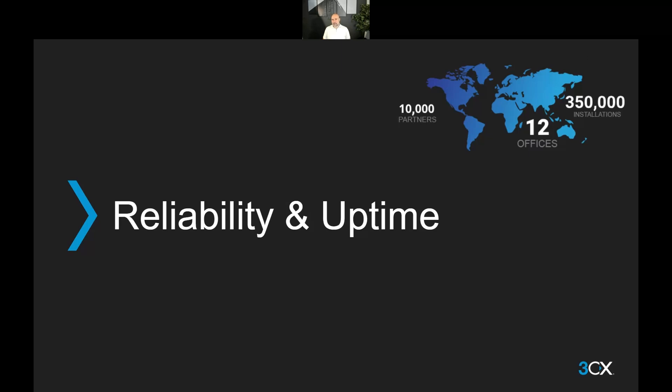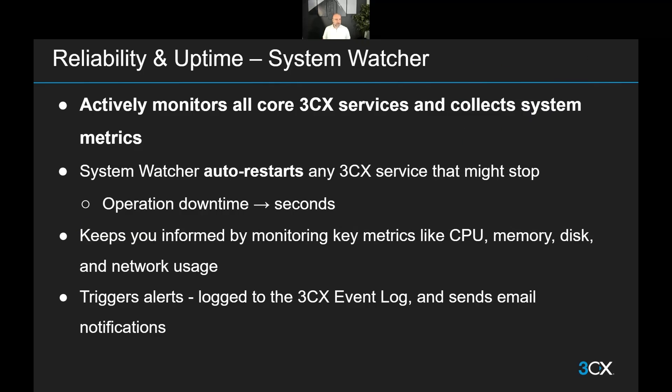Starting with health monitoring — reliability and uptime: System Watcher. The System Watcher component that was there from before has gotten much more powerful. It's now actively monitoring both the 3CX services and the underlying system, collecting metrics for both of those areas, and now it's also able to take action when needed. The System Watcher auto-starts any service that might stop. Any service component detected as failed, the System Watcher will jump into action and immediately restart it.